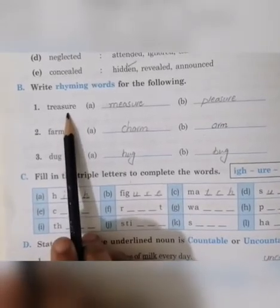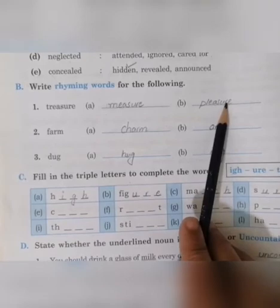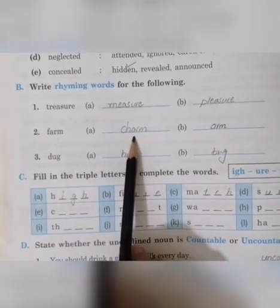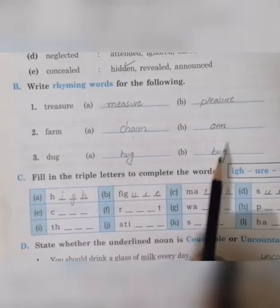Okay, so we have to solve this exercise. For 'treasure', rhyming words are: measure, pleasure. If you have more words, you can write those too. For 'form': charm, arm. For 'duck': hug, bug. You have to write rhyming words — the words that have the same ending sound, they are called rhyming words.